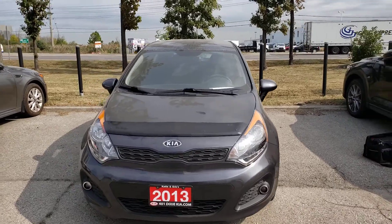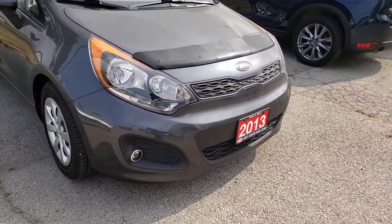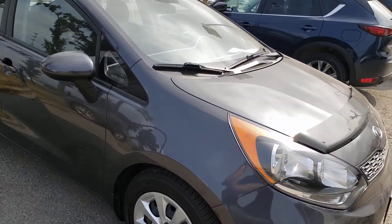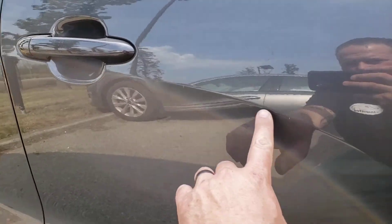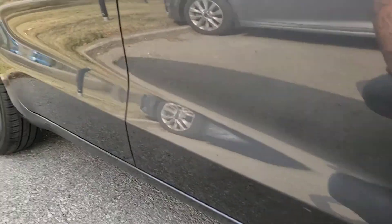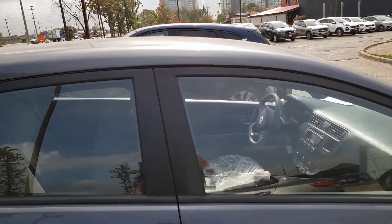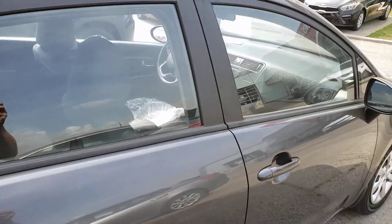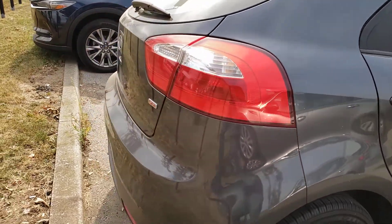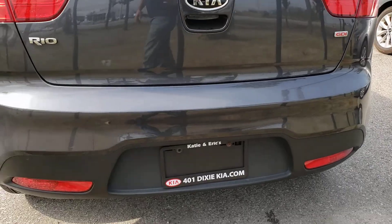Headlights all look good, everything looks pretty nice. There are a few very minor dings on the passenger side door along this body line here. Other than that, there's one on the other side which I'll show you. The exterior looks pretty good overall — all the windows are original Kia windows, so nothing's been replaced. Rear bumper looks good with no signs of damage.